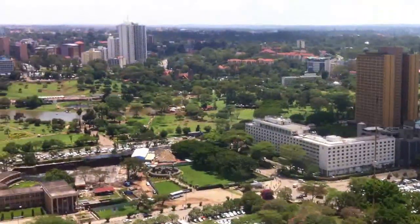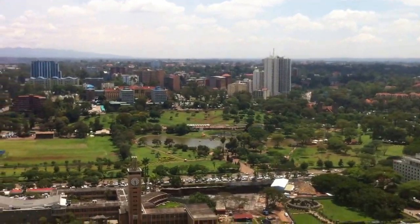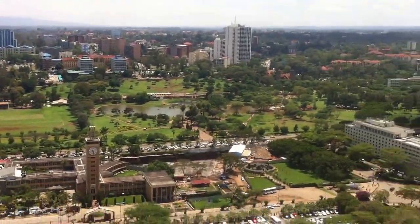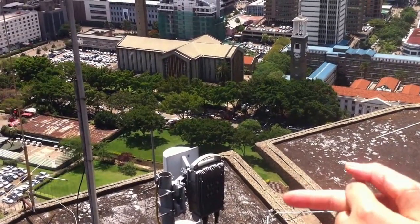That building with the two towers is our oldest Anglican church, known as Old St. Cathedral. It was built by the British. And this one is our oldest Catholic church, known as Holy Basilica, built in 1904.